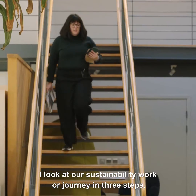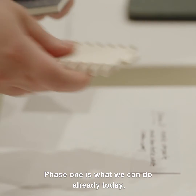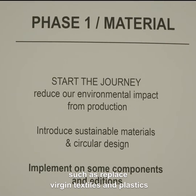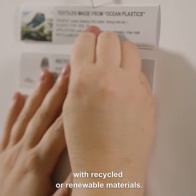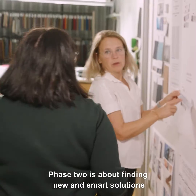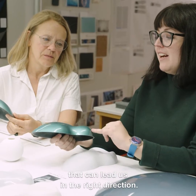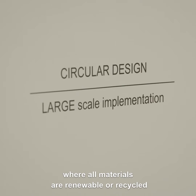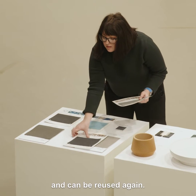I look at our sustainability work or journey in three steps. Phase one is what we can do already today, such as replace virgin textiles and plastics with recycled or renewable materials. Phase two is about finding new and smart solutions that can lead us in the right direction. Phase three is a vision for a completely circular product where all materials are renewable or recycled and can be reused again.